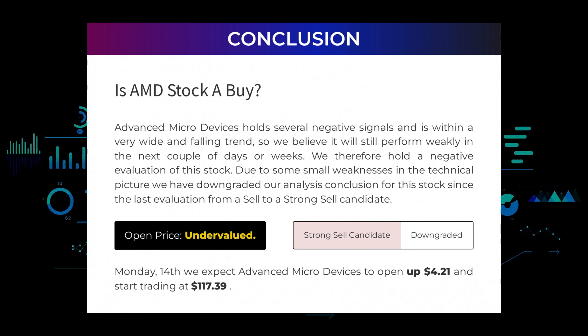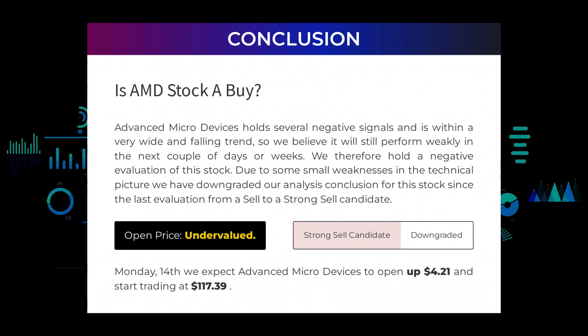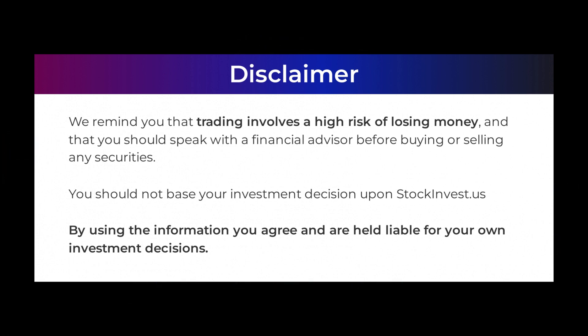After analyzing the volatility and movements for the last trading day, our systems find that the current price is undervalued. For the trading on Monday the 14th, we expect Advanced Micro Devices to open up $4.21 and start trading at $117.39. We remind you that trading involves a high risk of losing money, and that you should speak with a financial advisor before buying or selling any securities. You should not base your investment decision upon stockinvest.us. By using the information you agree and are held liable for your own investment decisions.